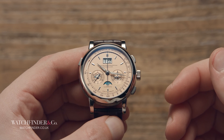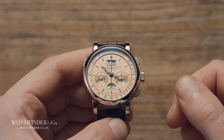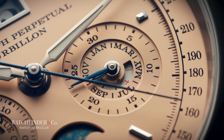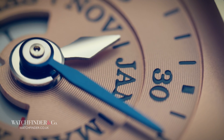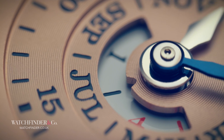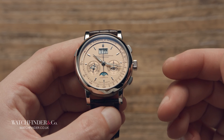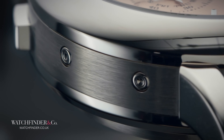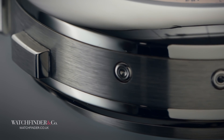So we know the Calibre L952.2 has a perpetual calendar, and that's pretty neat as it is. With the power to track leap years and accurately render every single day of the month with its imposing big date, it can be set and, if kept wound, forgotten all the way up until the year 2100, when the leap year due is skipped. But here's the thing — what if you don't keep the watch wound? With a perpetual calendar it's a bit of a pain, because each function — date, day, month, etc. — has its own hidden pusher to adjust.